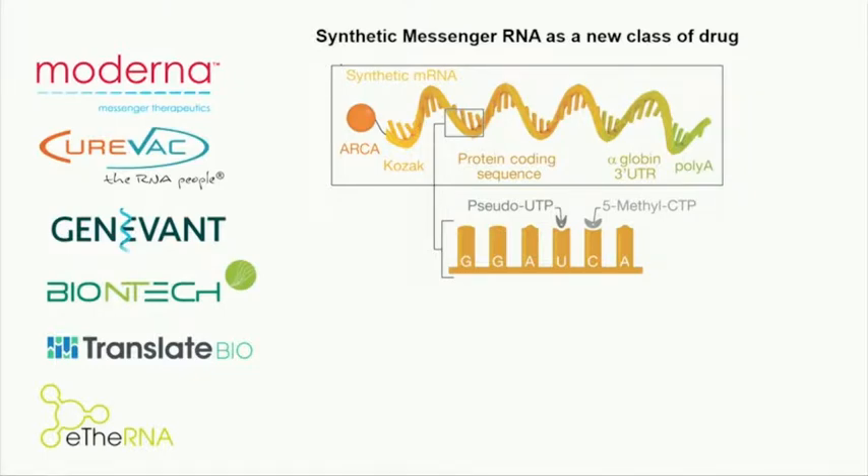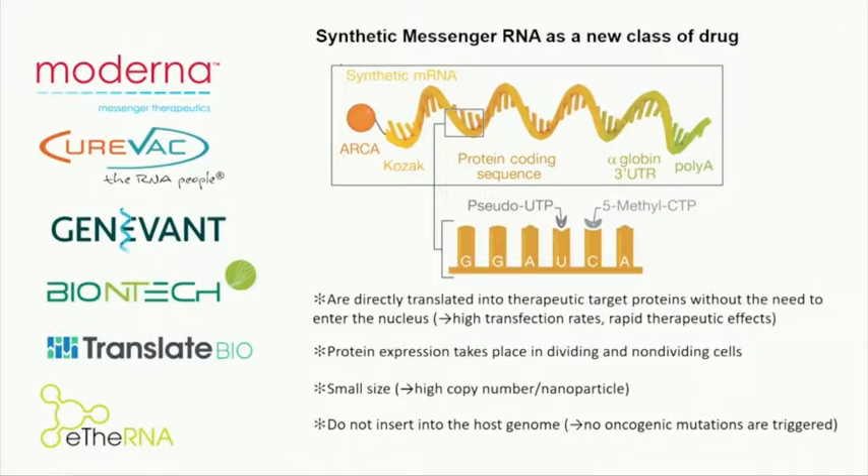We use messenger RNA as a drug to in situ program your T-cells — obviously, just across the river in Cambridge, Moderna, and also in Germany, BioNTech, have developed in vitro transcribed messenger RNA as a drug. This messenger RNA has nothing to do with your endogenous messenger RNA. It's chemically engineered: it has a nice ARCA cap to make it more stable, pseudo-UTP, and 5-methyl CTP. These are engineered nucleic acids to ensure they're non-immunogenic and don't degrade once inside the cell.